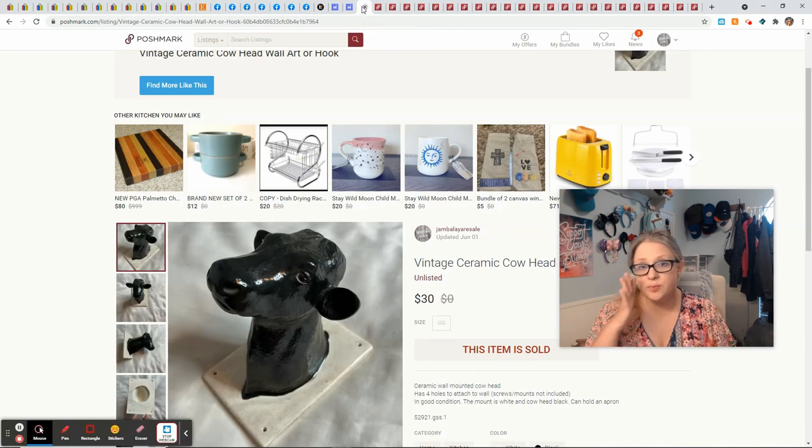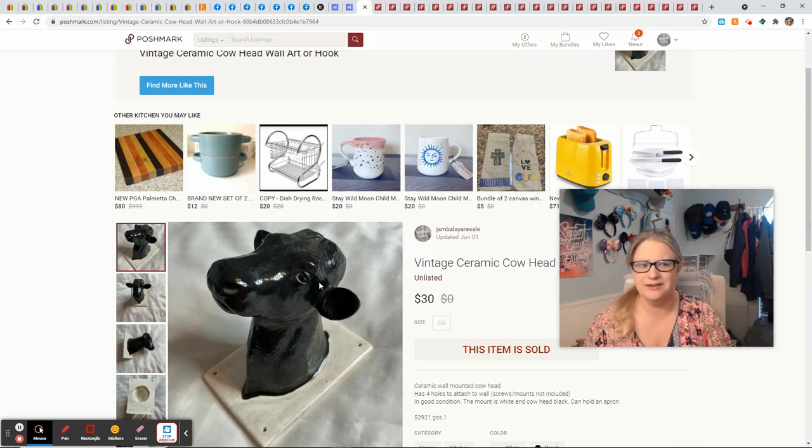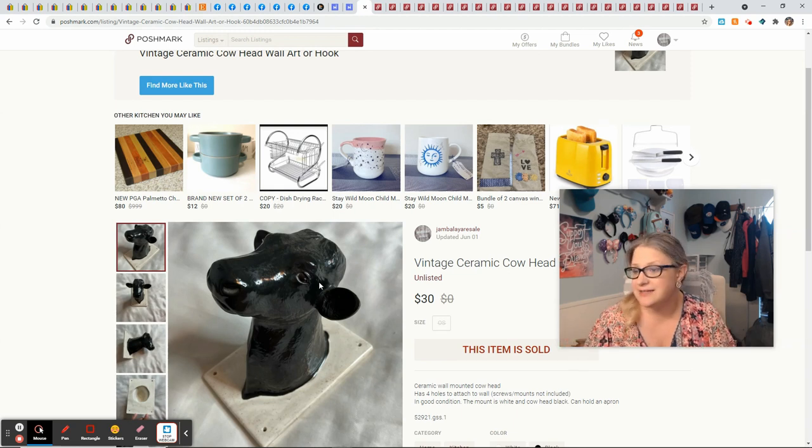All the rest of my sales are Poshmark. This ceramic cowhead came from the same garage sale as the Going to Grandma's suitcase. My husband was helping me unload the car and when I showed him the cowhead he was like, 'For what?' — but somebody did want it. This sold same day or next day for full asking price of $30. I paid $1 for it and that gave me a profit of $23.